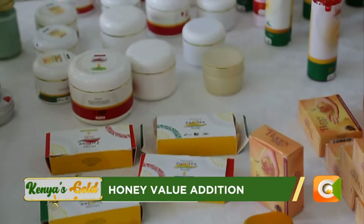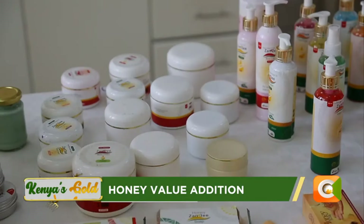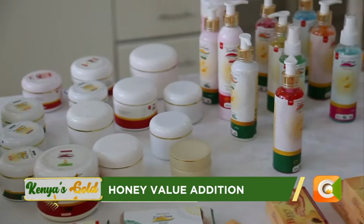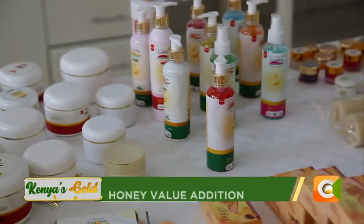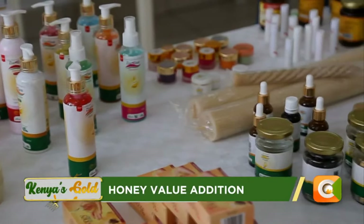Coming to the cosmetic field, beeswax is a major raw material when it comes to cosmetics. Because it is a humectant, it retains moisture in your skin. From beeswax you can make body cream, body lotion, and lip balm.